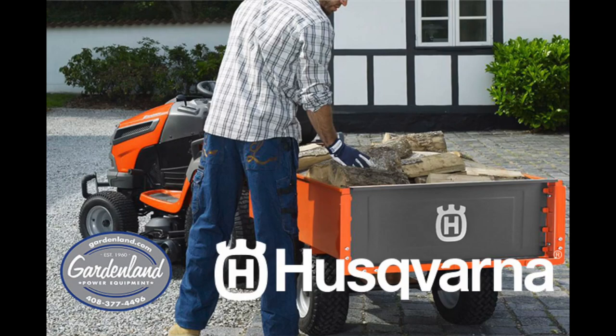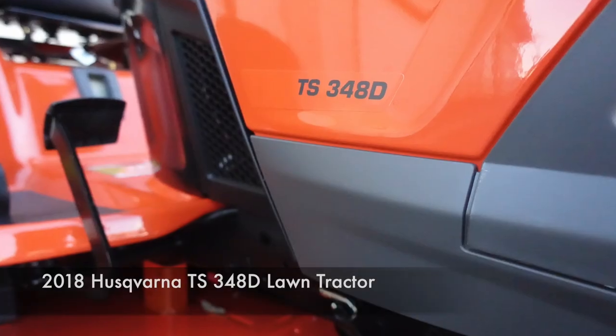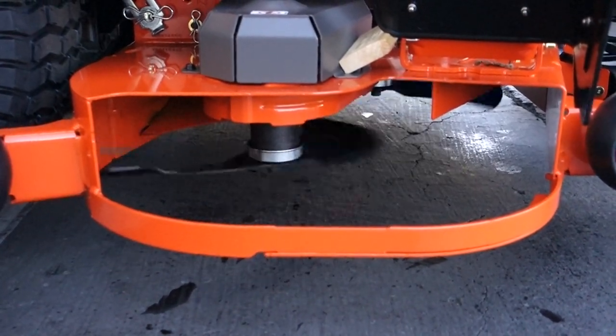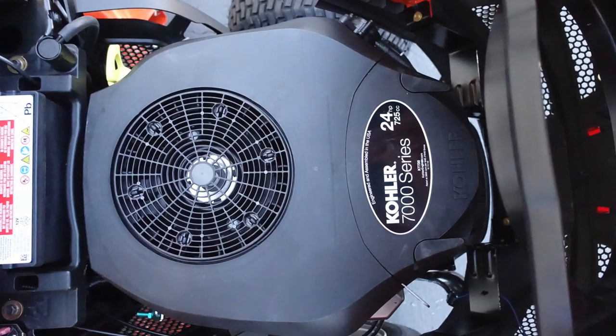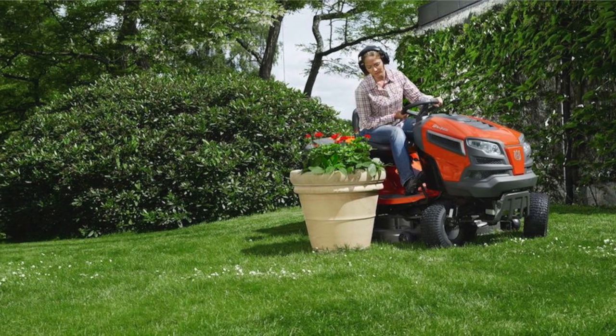The new 2018 Husqvarna TS-348D lawn tractor is a heavy-duty commercial grade garden lawn tractor designed for landowners with very large properties to tame. This Husqvarna mower has a powerful 25 horsepower Kohler twin cylinder engine capable to cut acres and acres of grass.